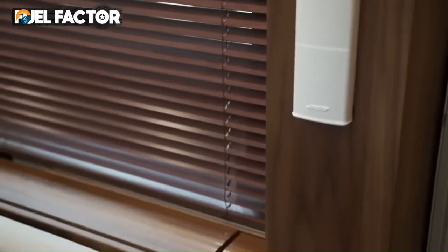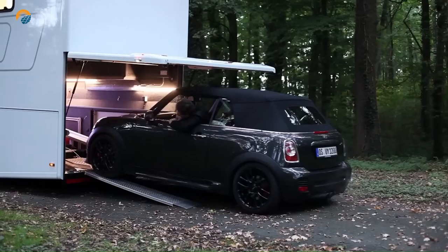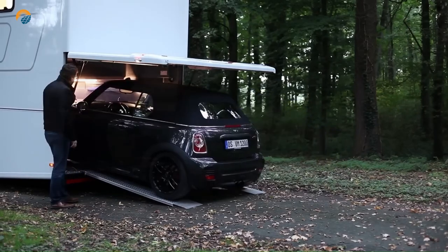It includes a large TV, sound system, and satellite TV connection for entertainment on the go, with an optional feature for storing bikes, cars, or other equipment.